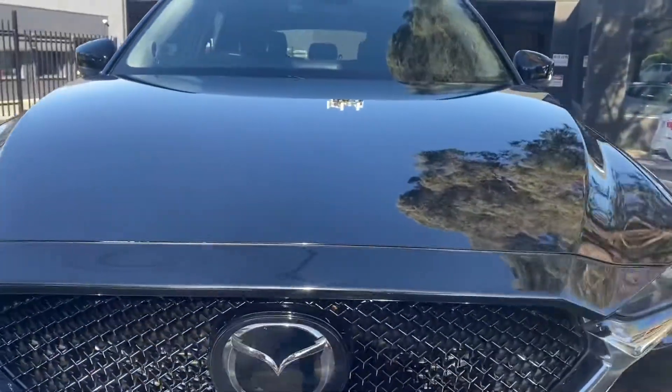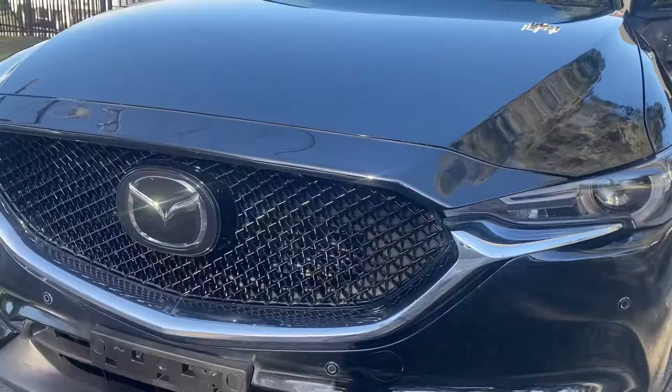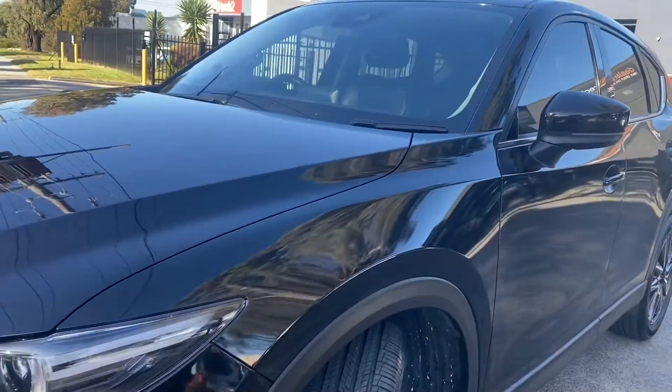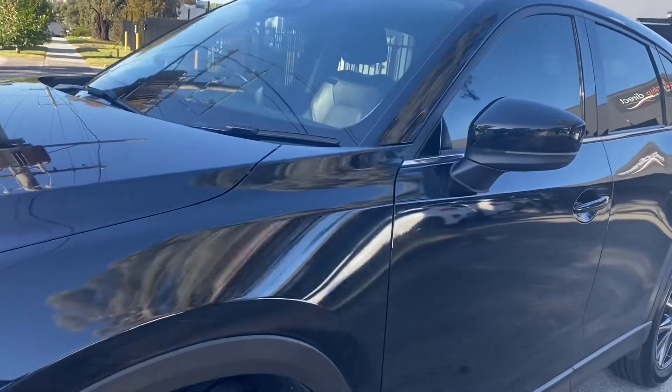As you've probably noticed, this car does not have plates as of yet. It is booked in at VicRoads for registration in the coming week, but we thought we'd take you right through it now.